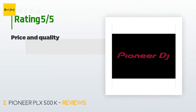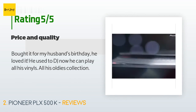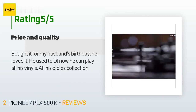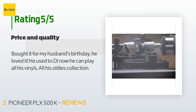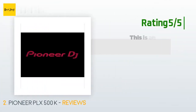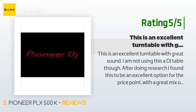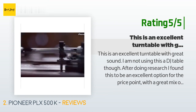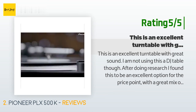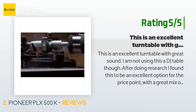The average rating of this product is 4.4 stars with more than 83 customer reviews. A customer said: bought it for my husband's birthday, he loved it — he used to DJ, now he can play all his vinyls and his oldies collection. Another happy customer said: this is an excellent turntable with great sound. After doing research I found this to be an excellent option for the price point with a great mix of features and a robust build. I use it every day and love it.